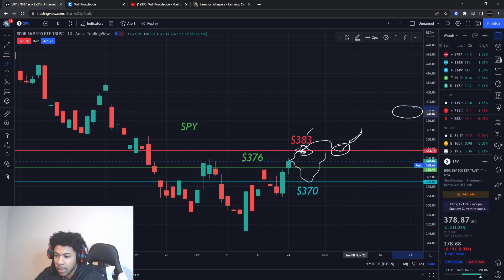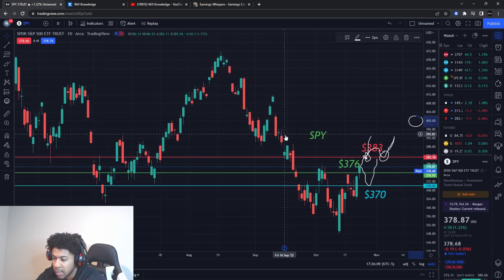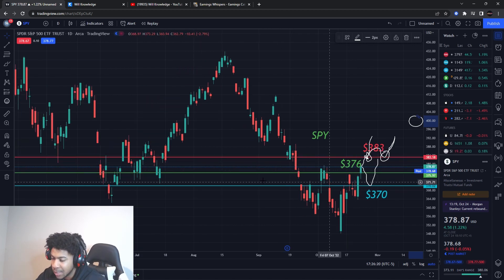With that being said, I'll probably get bigger call options to trade to the upside. Like I told you guys, a potential reversal is coming. SPY kind of traded sideways and didn't really go anywhere for a whole month — this is September 23rd — and we're finally starting to break out of there.